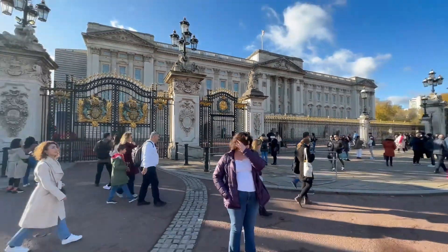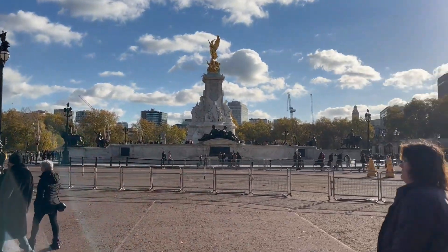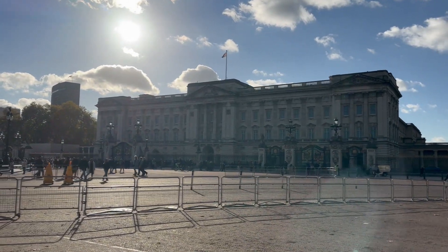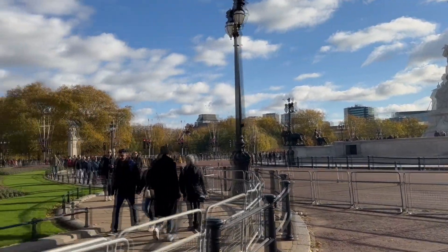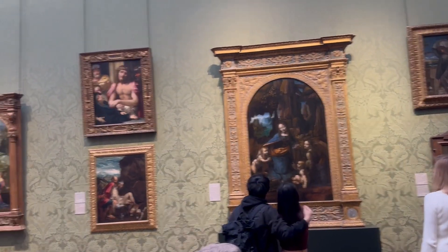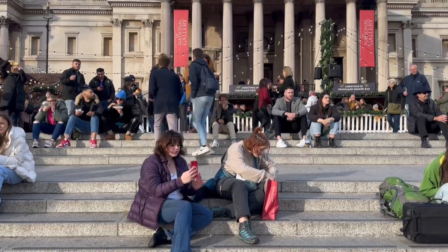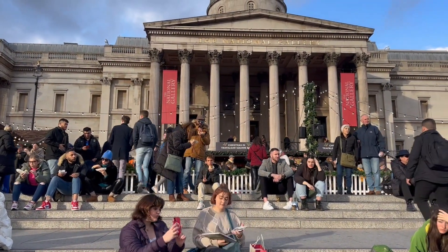That is Lily. Here is us at Buckingham Palace. Here are my children looking at their stuff in front of the National Gallery.